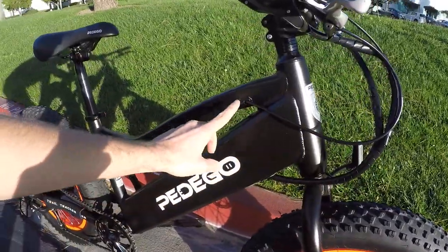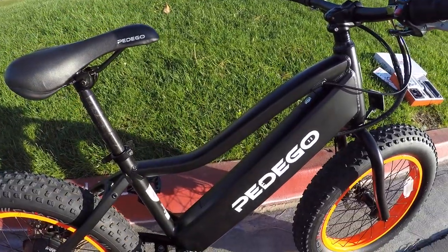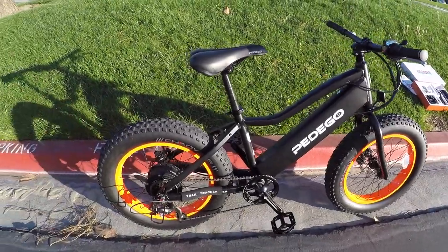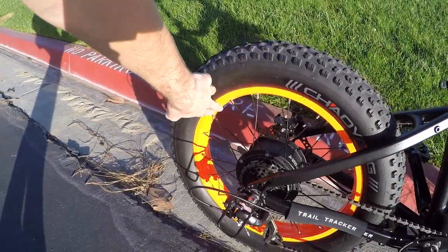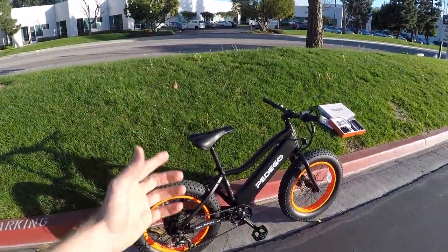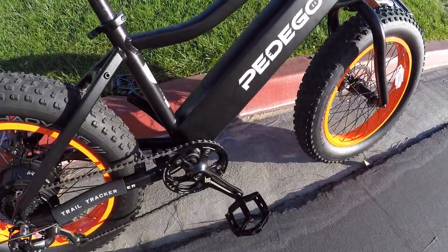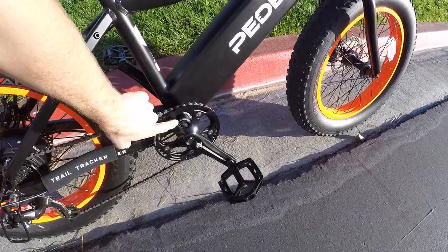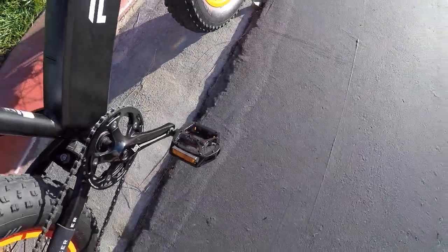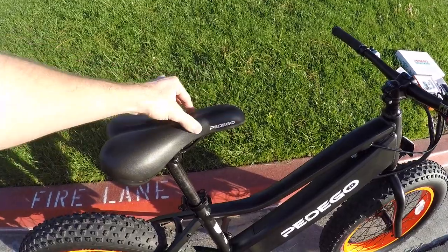This is a purpose-built frame — cables are all internally routed, and it slopes down nicely so the standover height is a bit lower. This model only comes in matte black, but it looks nice with these glossy bright orange rims. I'm looking at a pre-release version here, so the crank arms and chain ring aren't quite stock. I believe it'll be a 38-tooth chainring. Because of Pedago's size they can have accessories branded — it's really nice.